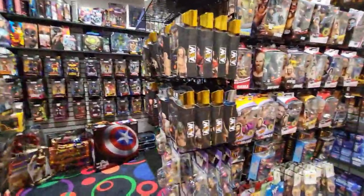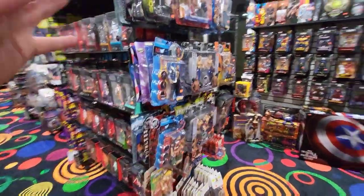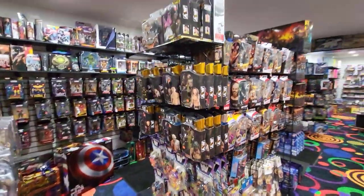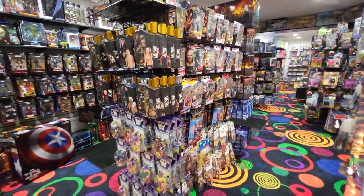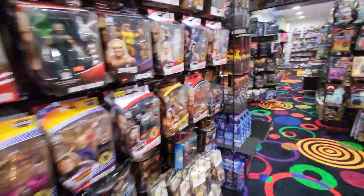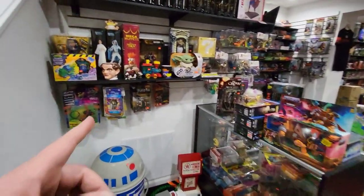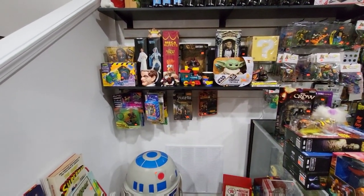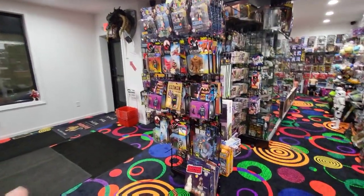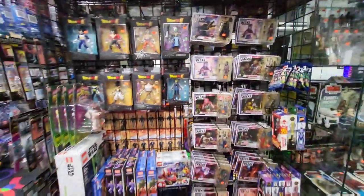We moved all the wrestling stuff to one area — most of it was already in one area but we had a couple of walls of stuff spread throughout. We're always updating and changing the way it looks in here, both to keep product moving and because stuff keeps selling and we have to replenish spots. I'm always ending up with empty spots — a lot of that is just from inventory selling, but also from making stuff fit better on the racks. As I go I'm learning new ways to do things.